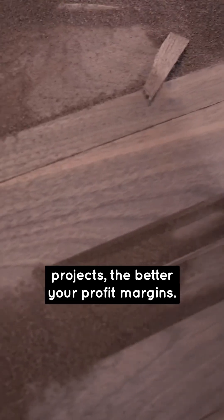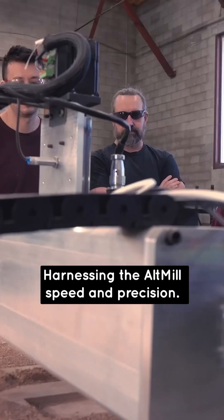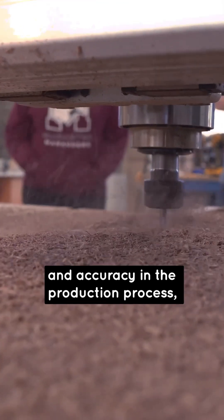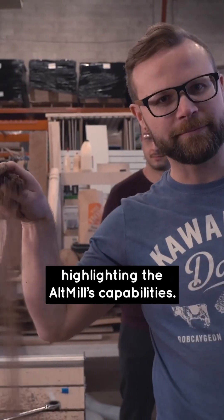The reality is, time is money for your business. So the faster you can complete projects, the better your profit margins. Harnessing the Altmill's speed and precision, your projects will showcase the seamless blend of efficiency and accuracy in the production process, highlighting the Altmill's capabilities.